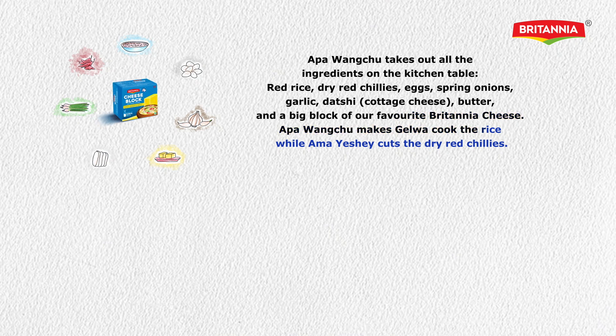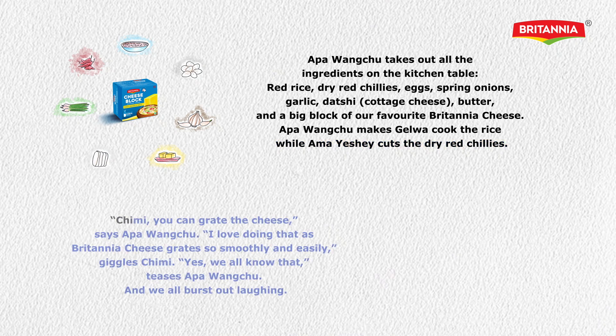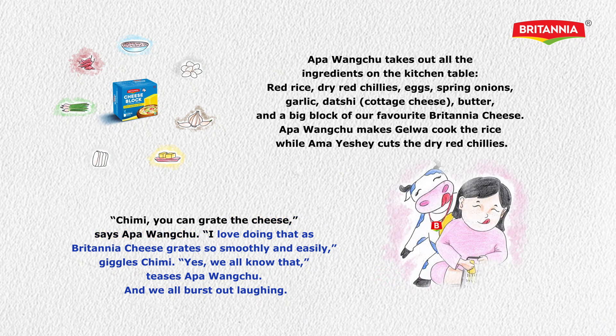Appangachu makes Gyalwa cook the rice, while Ama Ishe cuts the dry red chillies. 'Chimmy, you can grate the cheese,' says Appangachu. 'I love doing that as Britannia cheese grates so smoothly and easily,' giggles Chimmy. 'Yes! We all know that,' teases Appangachu, and they all burst out laughing.